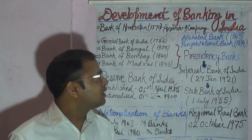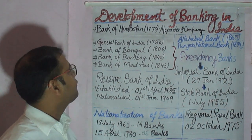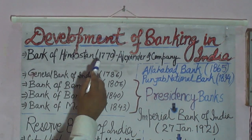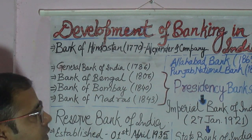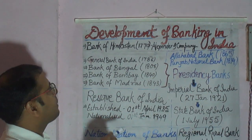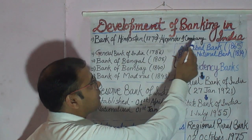Let's start the development of modern banking in India. The credit of developing the banking system in India goes to the British. The first bank in India which was set up is known as the Bank of Hindustan. This bank was set up in 1770 by Alexander and Company, which was a European company.